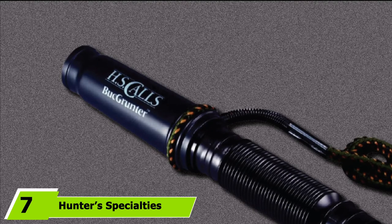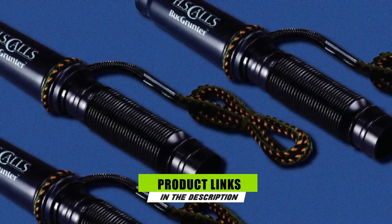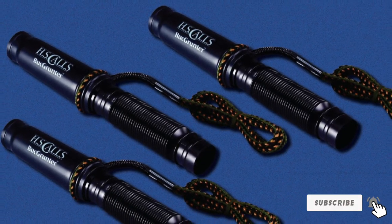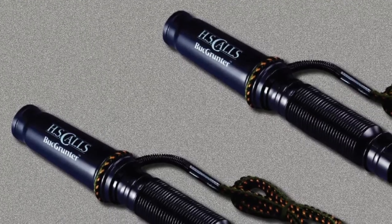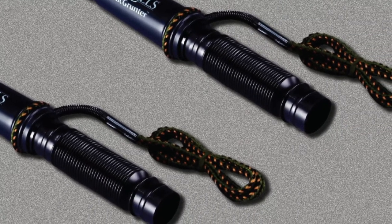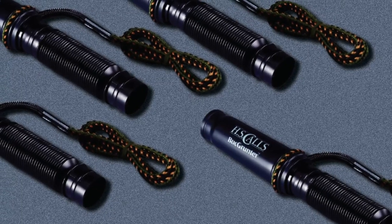Moving on to number 7, we have Hunter Specialties Buckgrunner Deer Call. One of the best whitetail deer calls, this device with its authentic calls, grunts, snorts, and wheezes is designed to outsmart even the most cautious whitetail. To produce authentic whitetail grunts, simply blow gently into the open end of the plastic tube. The attached flexible rib tube channelizes sound in any direction and creates realistic, deep guttural grunts. Just cup your hand over the end to change the tone.